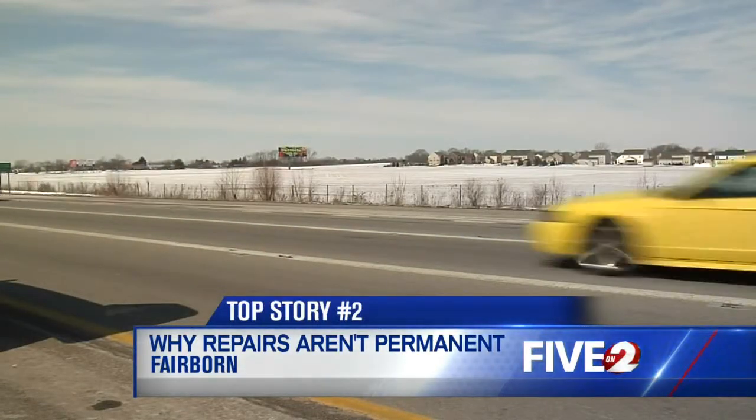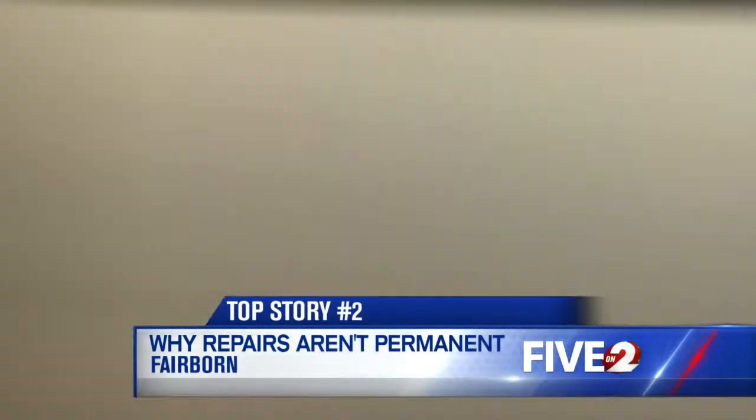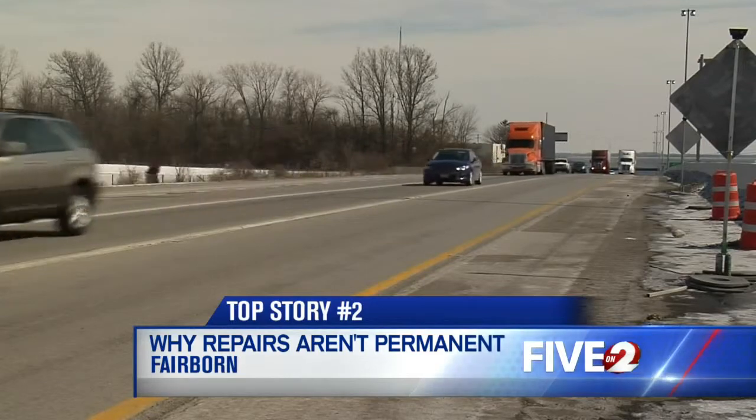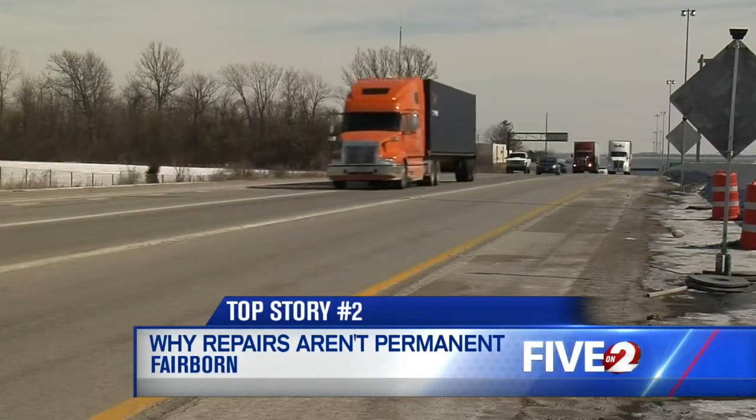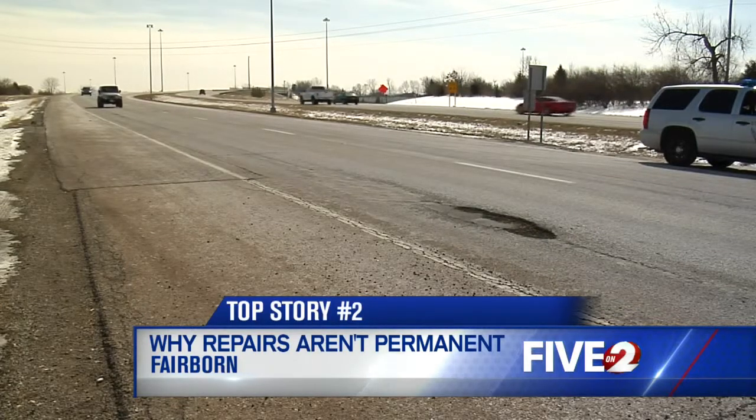This video is from Dayton Yellow Springs Road, eastbound west of the Five Points intersection. Instead of spending money on temporary patch jobs, the city puts slates of metal on top of this enormous stretch of eroding asphalt. It's saving the city money and helping drivers get around.